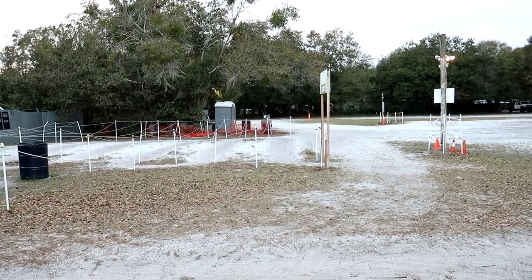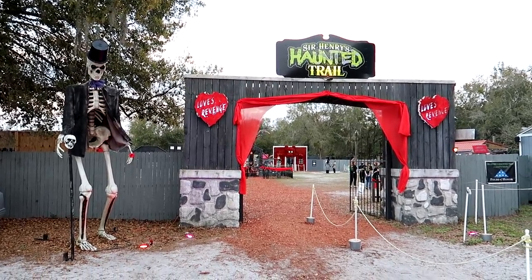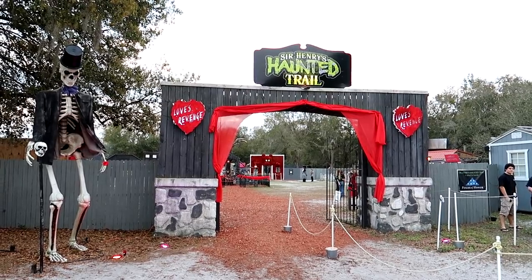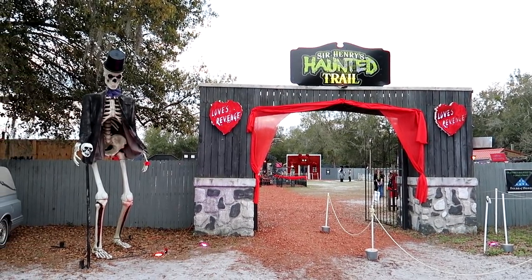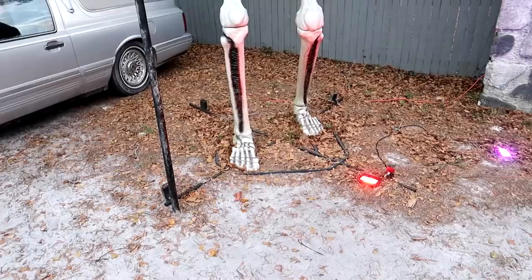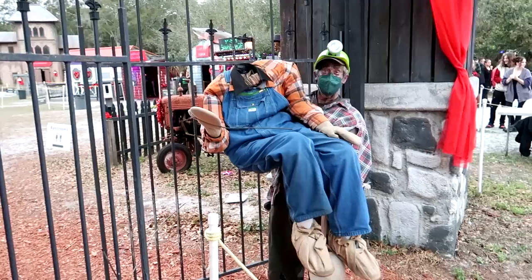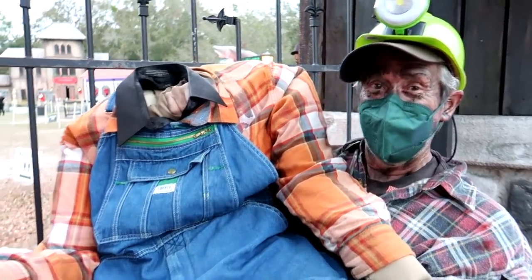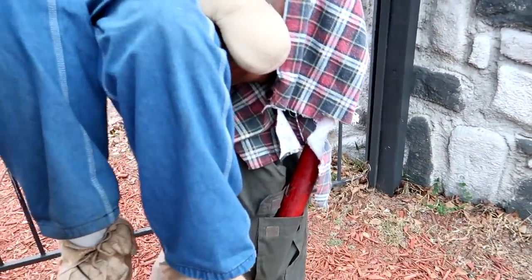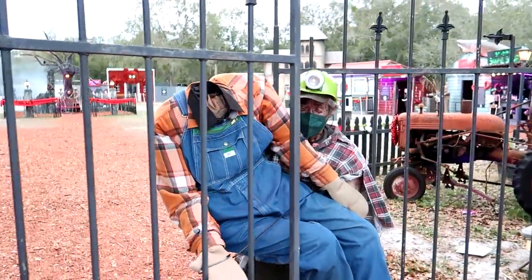All right, we've landed here in Plant City, Florida at Sir Henry's Haunted Trail — a highly rated haunt here in central Florida that I've been invited out to. They're having their Valentine's haunt: 'Love's Revenge.' We have the 12-foot Home Depot skeleton — look how dapper he is this evening. They say they blew his head off with dynamite. Oh there's the dynamite right there! Let's get in there.